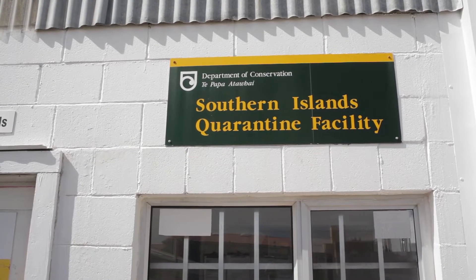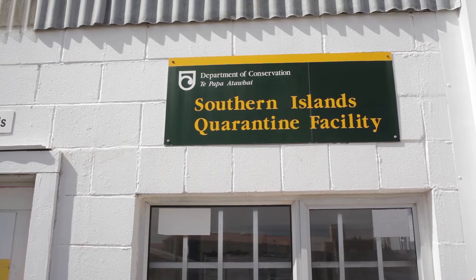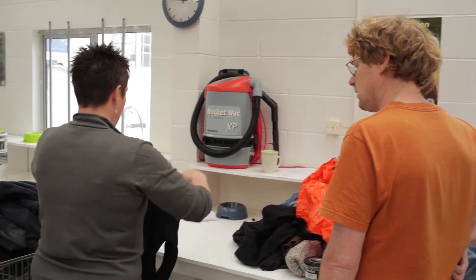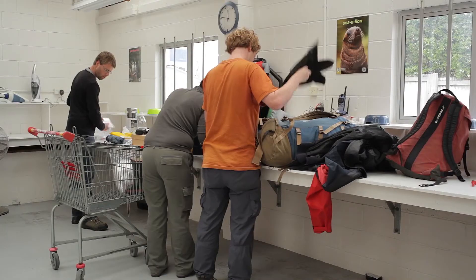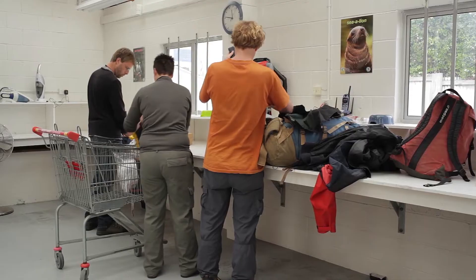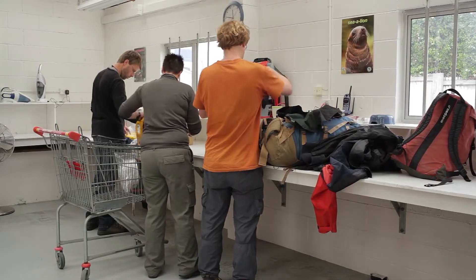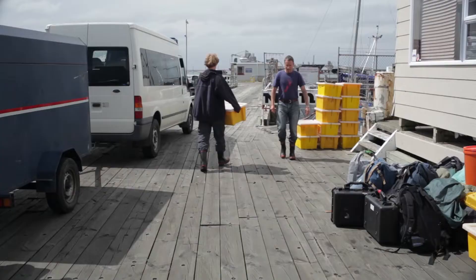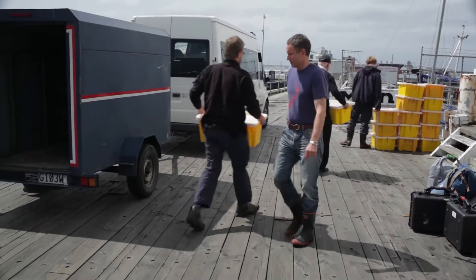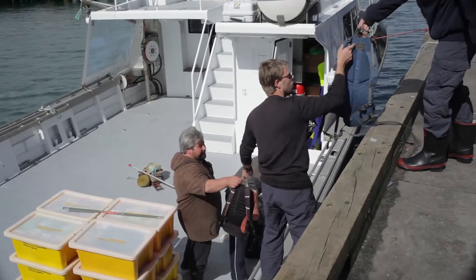The Department of Conservation managed biosecurity for the islands. Each trip begins with a biosecurity check at their purpose-built facilities in Invercargill, where team members and Department of Conservation staff carefully check all equipment and clothing for seeds or insects that may have stowed away. The gear is then carefully packaged up and delivered to the waiting vessel at Bluff for the long sea voyage to the islands.